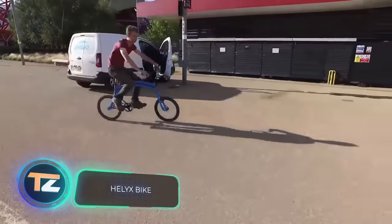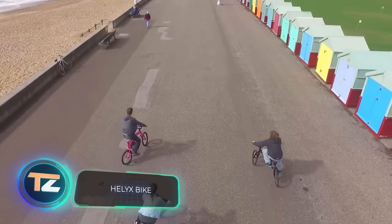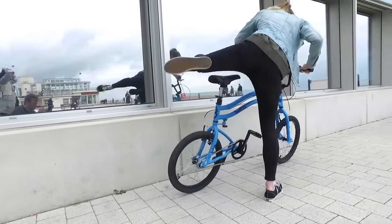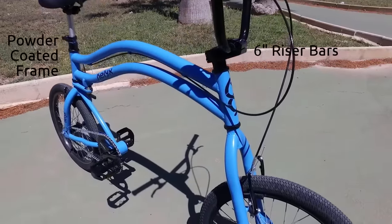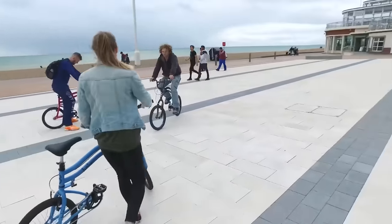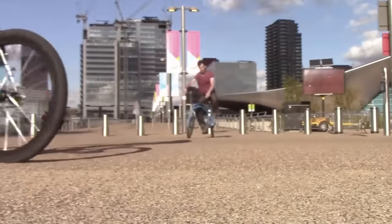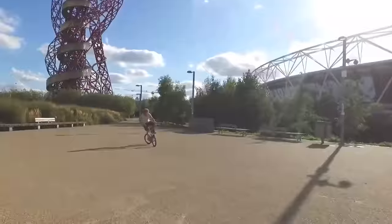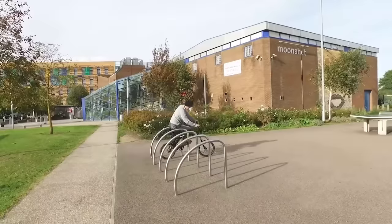Remember the first time you were able to successfully ride a two-wheeled bike? You could experience the same feeling again with this unusual model. The bike is equipped with two handlebars, and the rear axle is exactly the same as the front one. The bike is minimalistic and doesn't even have a gear shift, so it's easy to handle. But for fans of tricks, this model is a godsend — if you master it, you can ride backwards and sideways.